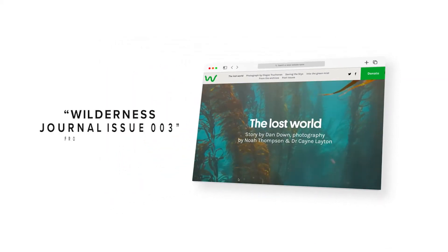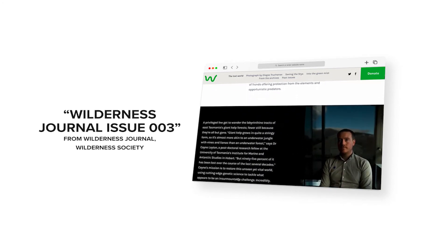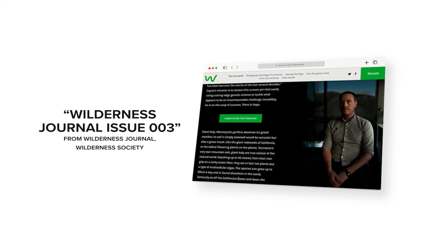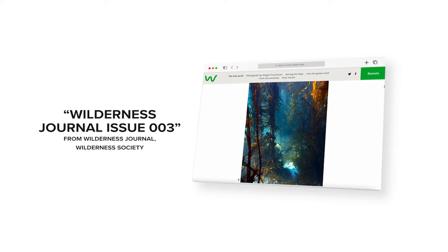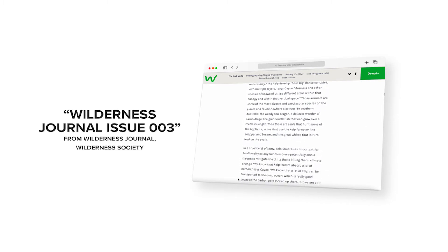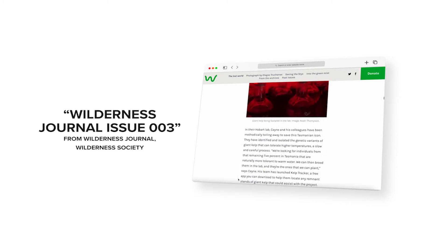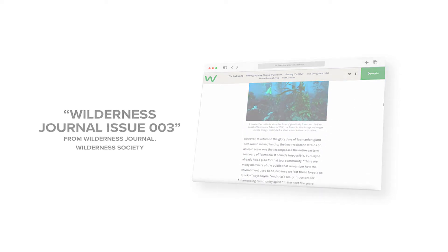Embrace quality. A digital magazine is not a blog. Typically, magazine stories have progressed through an editing and quality assurance process, particularly for feature stories. A designer may have also worked on illustrations and other visual assets. A magazine publication is also much more of an event, with hard deadlines and, depending on the title, dedicated marketing campaigns attached. This emphasis on quality should extend to its publication on the web. You see this dedication to quality in every issue of the Wilderness Society's journal.